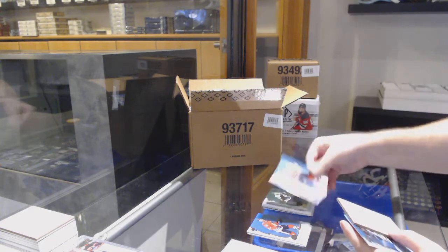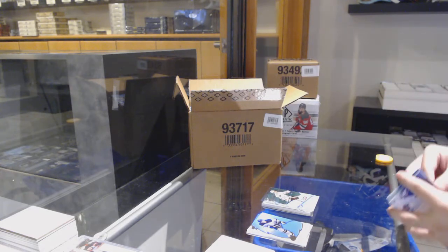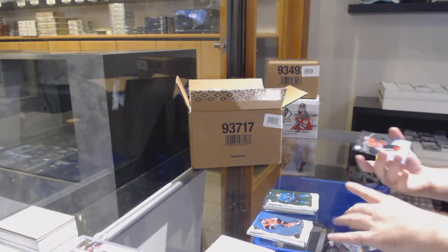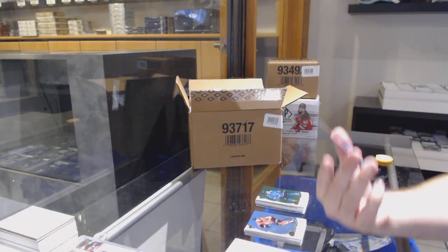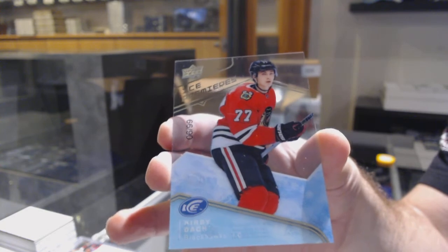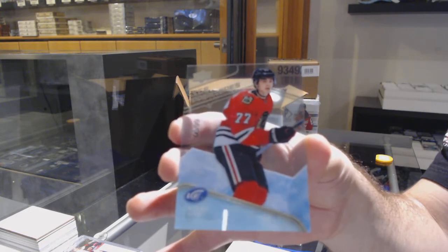We've got a green, a Bergeron for the Bruins. $12.99 for the Chicago Blackhawks, Anton Whedon. San Jose Sharks, Logan Couture. And that is a healthy, healthy start. A $1.99 ice rookie for the Hawks — Kirby Dach, $0.99.